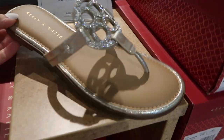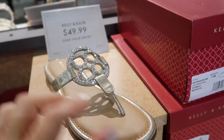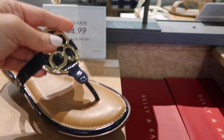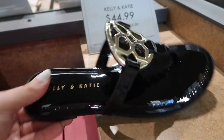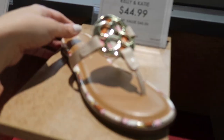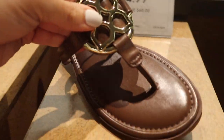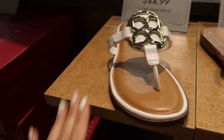I think we saw some of these last time but now I'm seeing more colors in the Kelly & Kate — they're like a Tory Burch look. $49.99 for the rhinestone and then all of the solid colors are $44.99. They also have them in brown and black. These actually feel more comfortable than the Tory Burch — there's a little more padding at the bottom. They also have a geometric pattern similar to a pair Tory Burch has. The patent leather black, patent leather nude, this brown — lots of colors, the nude, the white.